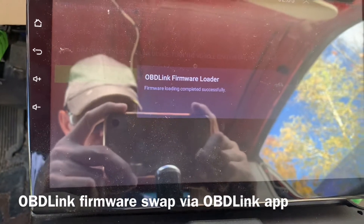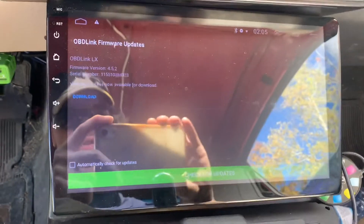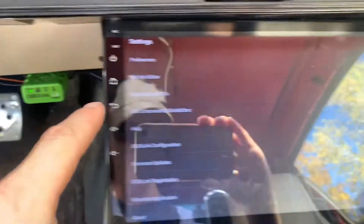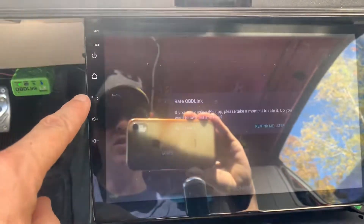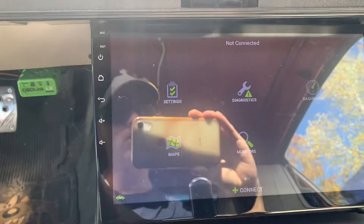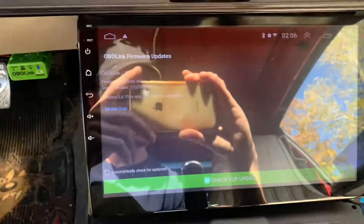Loading completed successfully — well, that's good. So I went into the OBD Link app and then I went to firmware updates in the settings. It showed one that I didn't want: 5.6.19 — I didn't want that one.